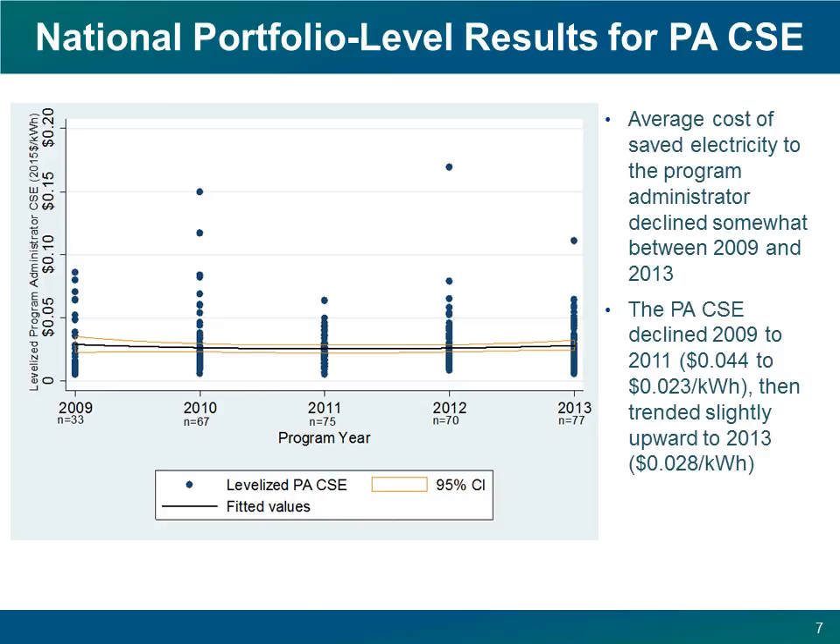I want to note that these values include all spending in each of these portfolios, including spending on portfolio-level overhead costs, planning, research, and other types of support, as well as spending on programs that may produce no savings, such as energy audits, financing programs, or educational programs.